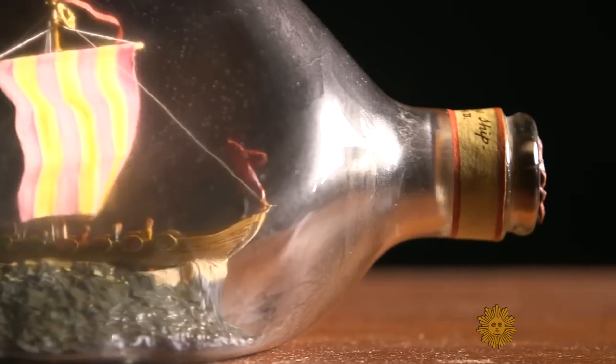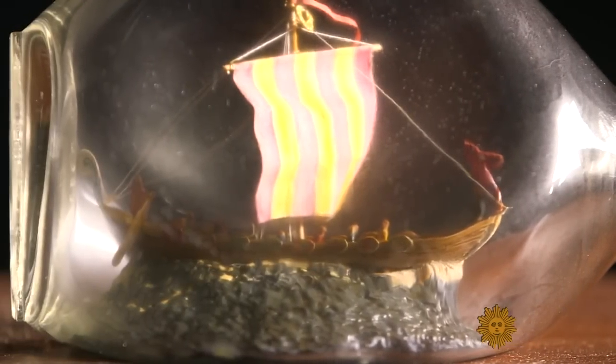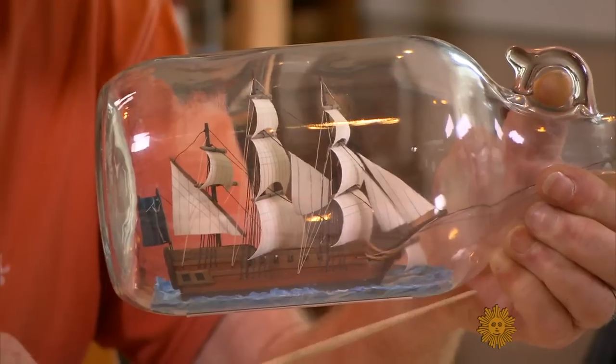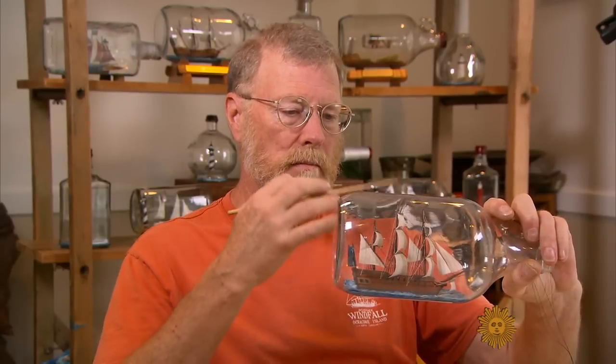But even in the world of ships and bottles, there are sharks. What do you think of the cheaters in this trade, the people who actually just saw the end off of a bottle and put the ship in there? I think it degrades the art. I've even seen some people where they actually cut the base of the bottle right here and then stuck the ship going up that way and then mounted it on a piece of wood.